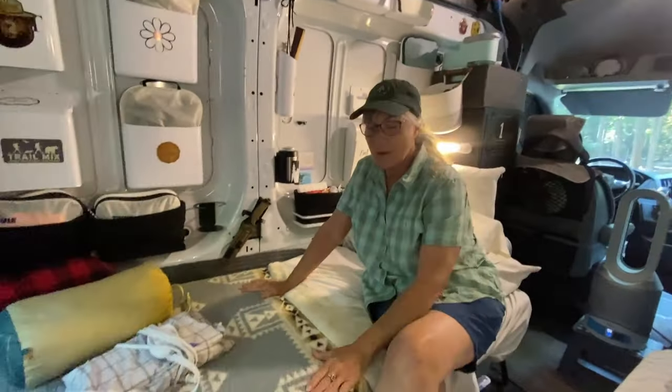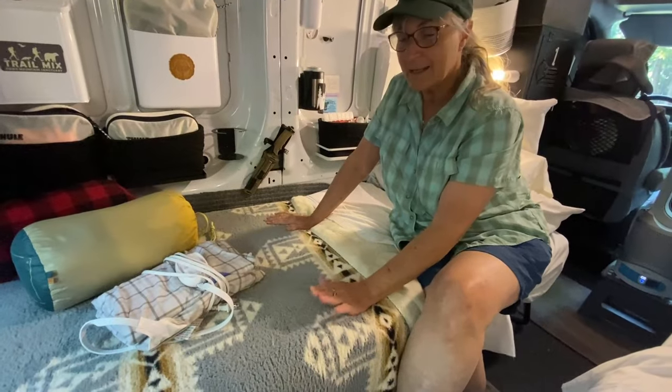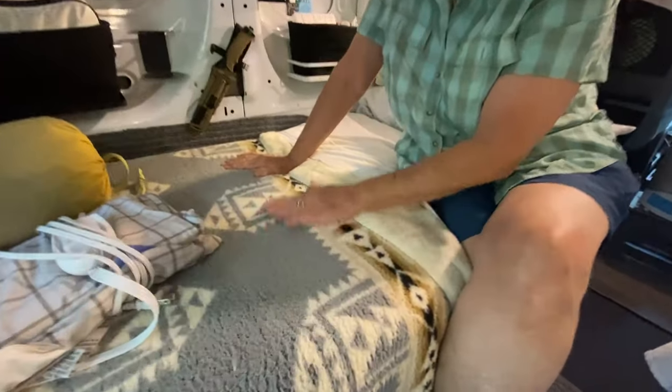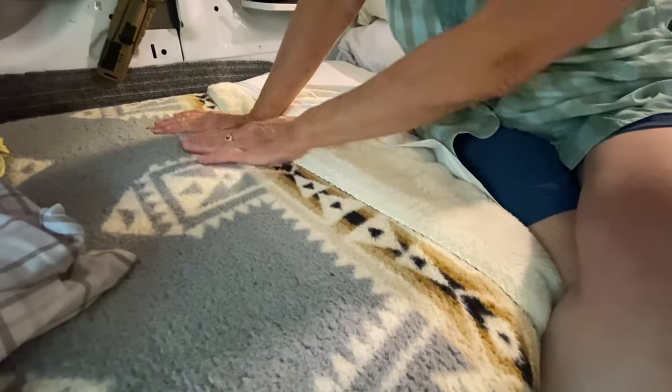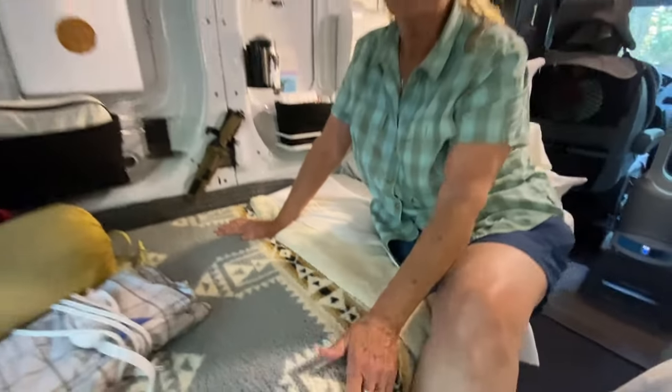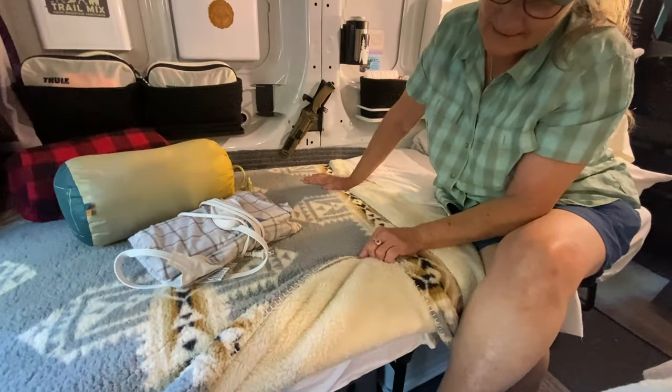One of the first things that we bought here recently are some new blankets for our bed. And after being in the southwest, we really both gravitated towards this sort of southwest-looking themed blanket. Nice and fluffy.